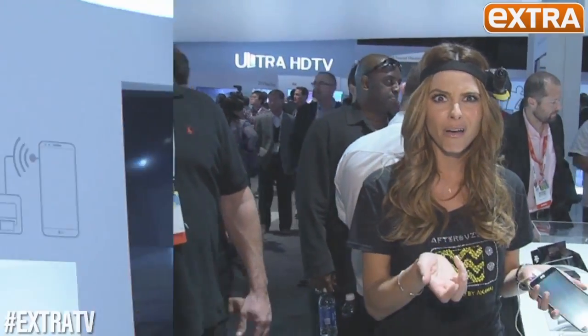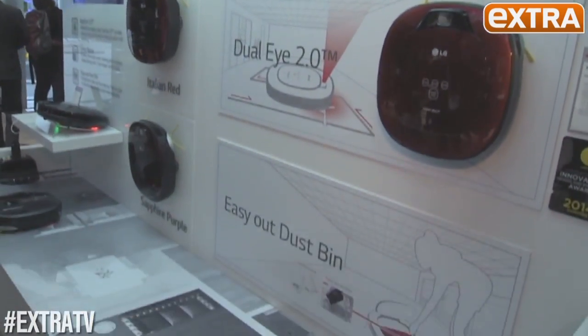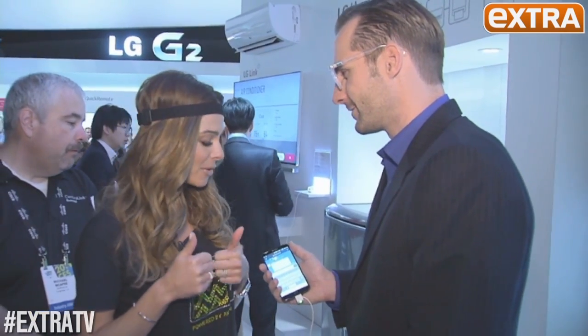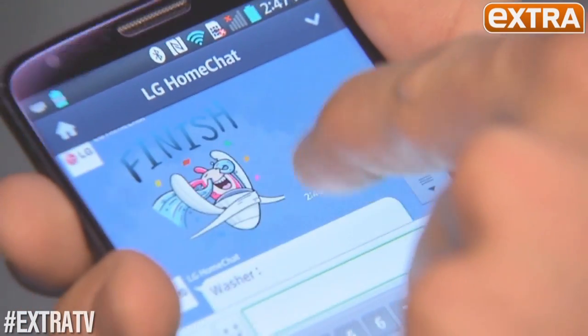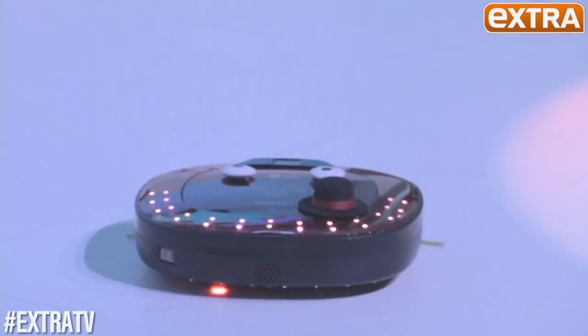LG also unveiling HomChat — turn your appliances on and off by text. Smart appliances: we used to rush home to turn on the washer and dryer, now we can just hit send. Just text 'start cleaning' and it'll start cleaning for us, just like you would text your children or your husband. You can send it to your washing machine, the vacuum — anything you want. You'll even be able to text your refrigerator to know what's inside.